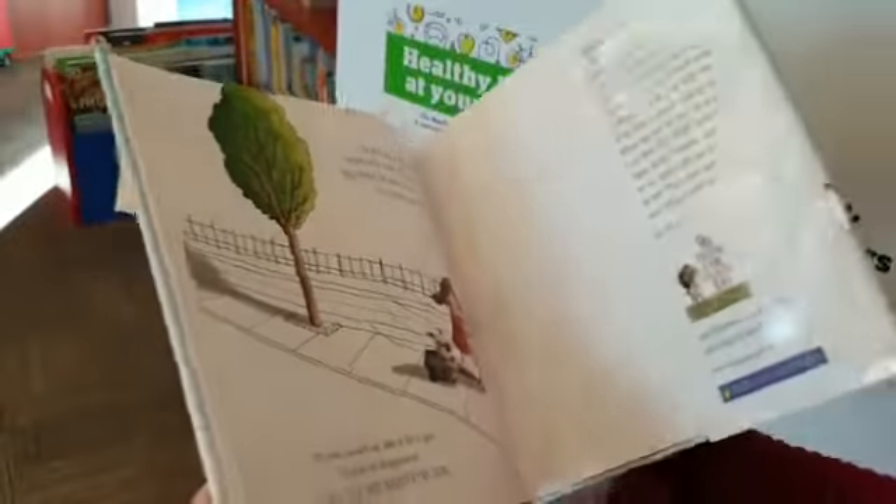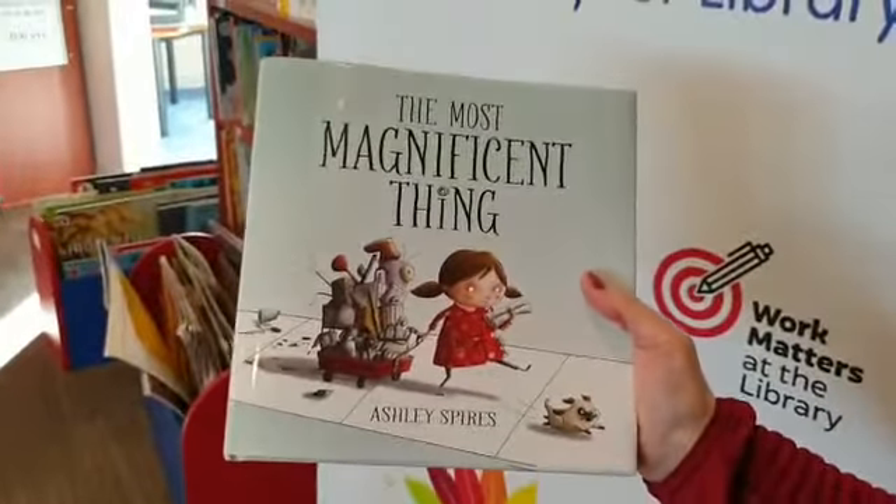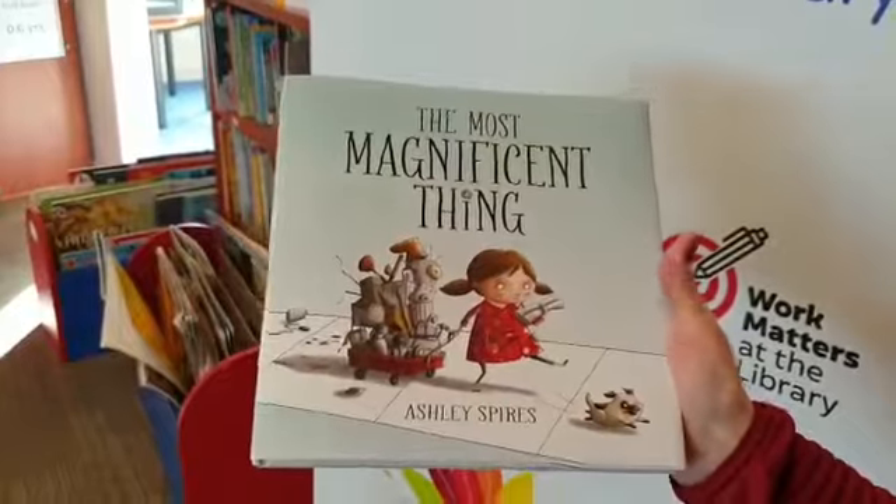The end. I hope you enjoyed that story — The Most Magnificent Thing by Ashley Spires. Thank you for listening.